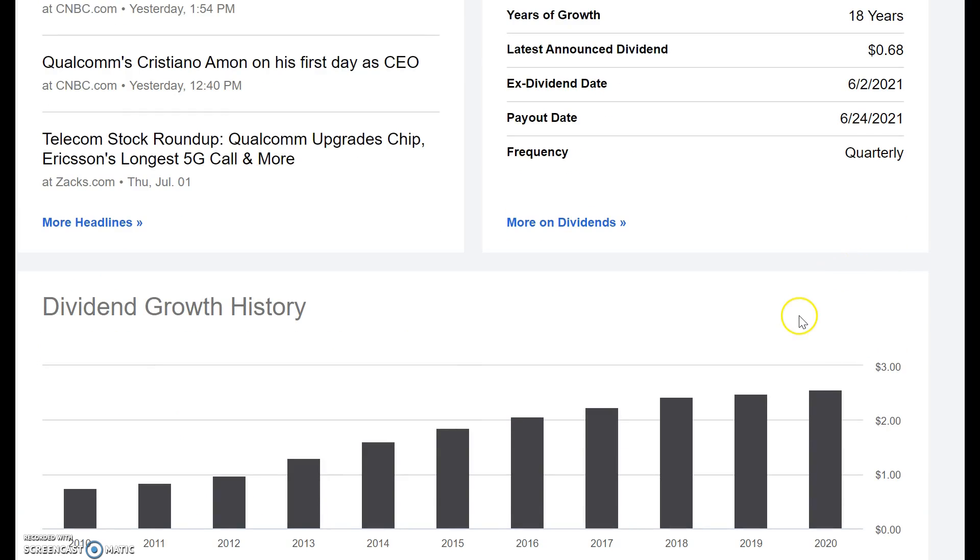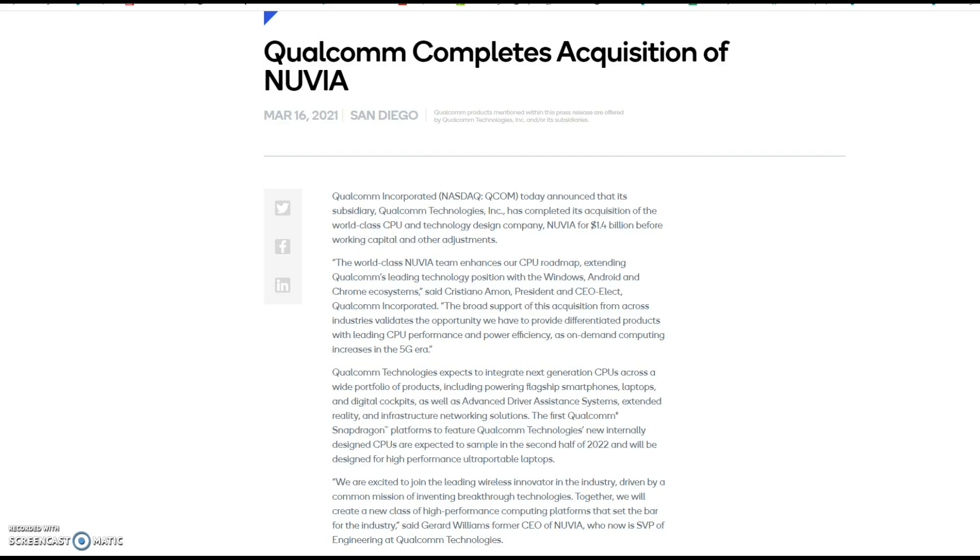Here's the share price chart for Qualcomm. This looks like a company that has performed exceptionally well over recent years, and that's not to say this can't continue into the future. What jumps out for me is the recent consolidation coming into play. The lower level has acted as support — it broke out to the upside, came back down, and bounced off it twice. The upper level has also been tested twice. They've also been busy with mergers and acquisitions — most recently the acquisition of a company called Nuvia for $1.4 billion, which will further enhance their CPU exposure.